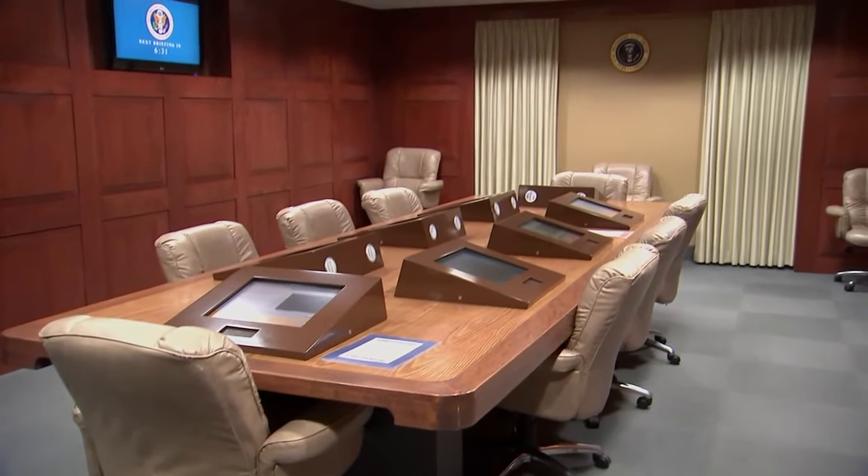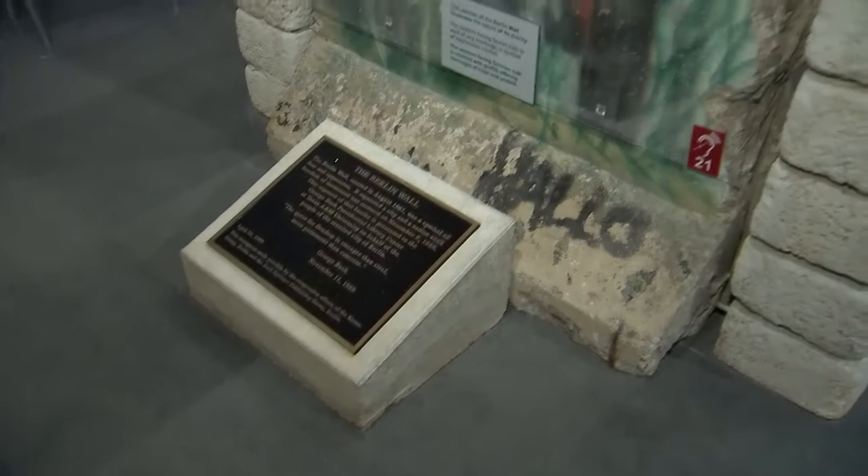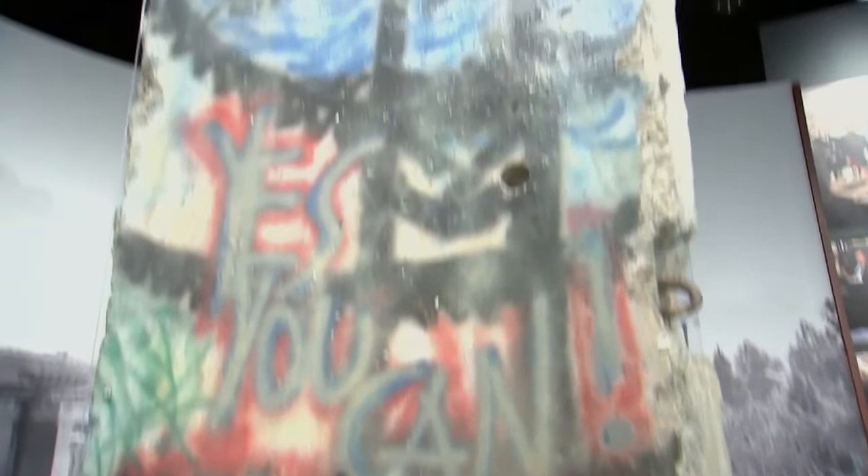There's also a mock situation room where you can make critical decisions as President Bush did before the Gulf War in the early 90s. The museum also features some of the biggest world events that happened under the Bush presidency, like the fall of the Berlin Wall in 1989.